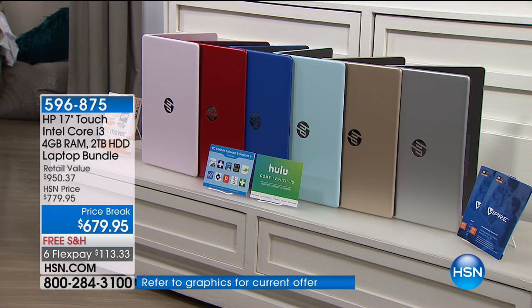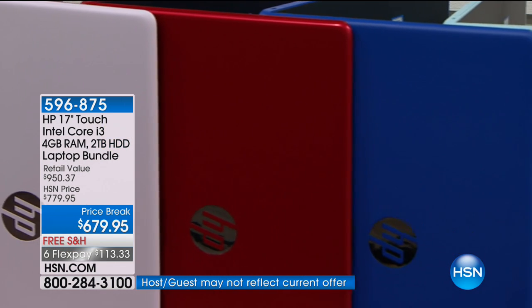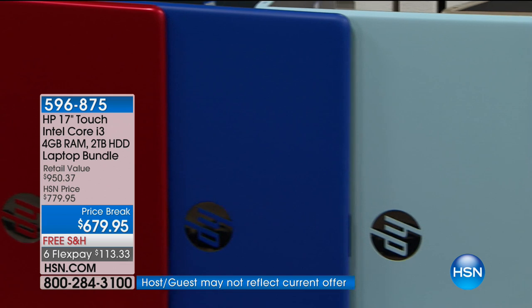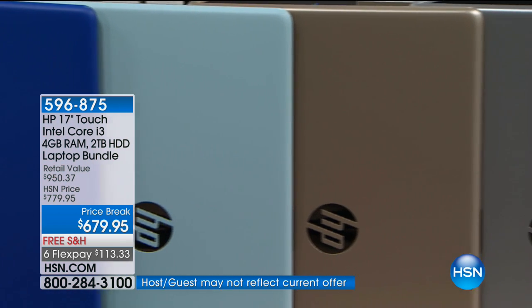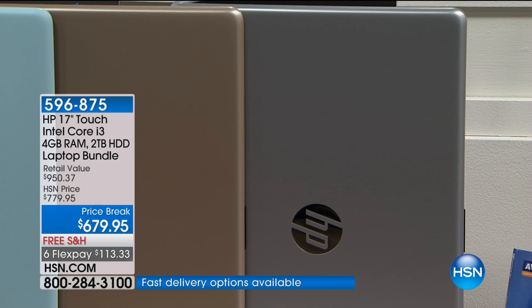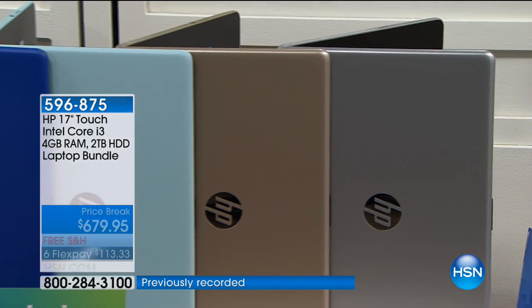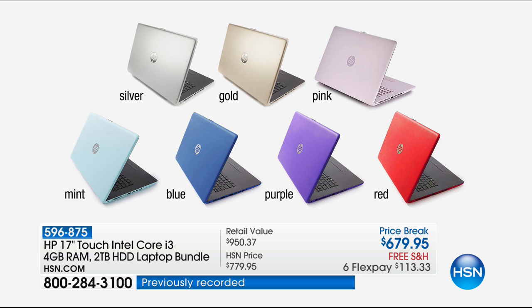We only have a few dozen to go around in each color. The other color choices are: besides the pink, we have the red — like a race car red — the blue, the mint green, the gold, the silver, and we might have a purple as well. This is not every day that we bring in one that's four gigs of RAM, two-terabyte hard drive, and the Intel Core i3. With battery life up to nine hours, you're getting the optical drive and the touchscreen on that 17-inch screen.